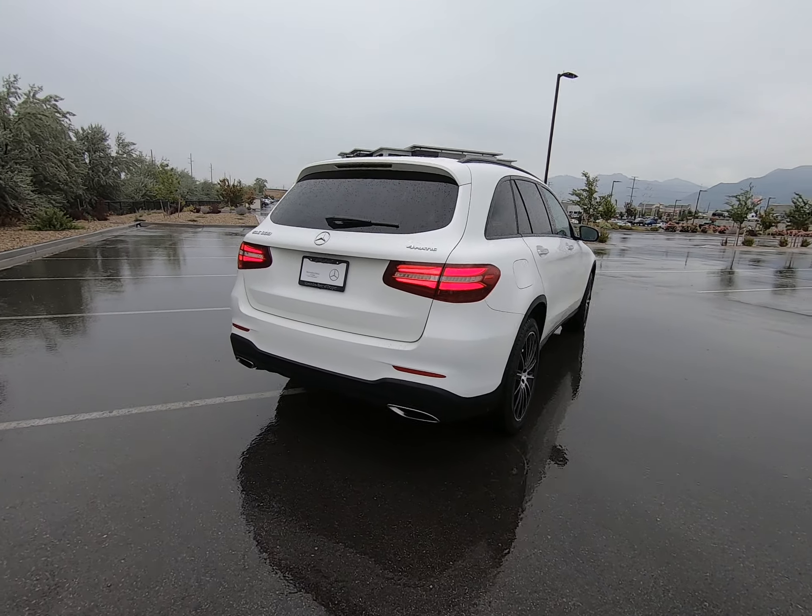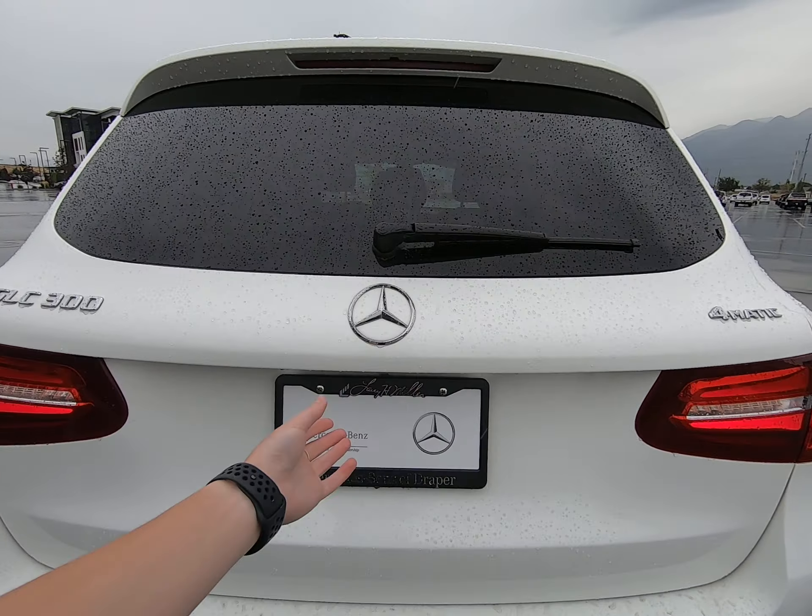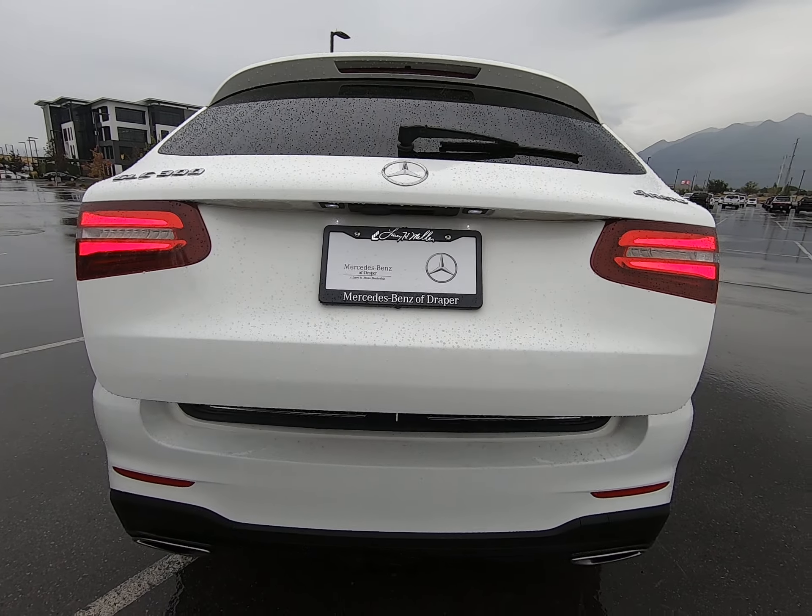Wide hips in the back. We have tons of room in the trunk because of it. There's a tow hitch on the bottom here. Here's our branding — this is a 4MATIC vehicle, of course.